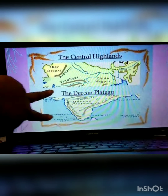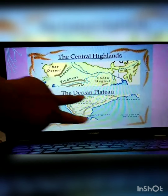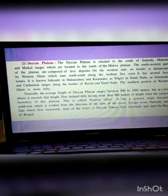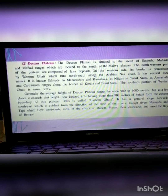The second part is the central highlands, and now there is the Deccan Plateau. The Deccan Plateau is situated towards the south of Satpura, Mahadev, and Maikal Ranges. The northwest parts of the plateau are composed of lava deposits. There are several local names for the Arabian coast Ghats: Ghats in Maharashtra and Karnataka, Nilgiri in Tamil Nadu, and Annamalai and Cardamom Ranges along the border of Kerala and Tamil Nadu.